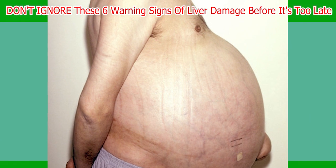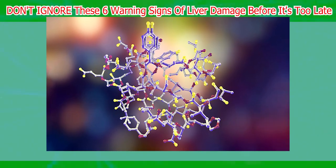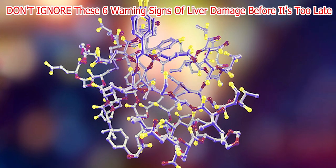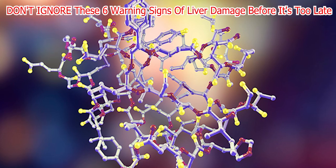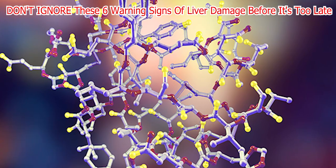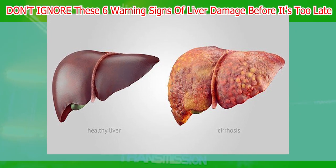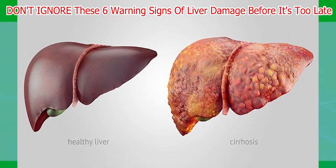Number five: Swelling and discomfort in the abdomen. Liver damage may cause fluid accumulation in the abdominal cavity, resulting in swelling and discomfort — this is called ascites. Fluid buildup can occur due to various underlying medical conditions, including liver cirrhosis, heart conditions, and kidney disease. Ascites may also develop in advanced stages of cancer when a tumor has spread to other organs. In most cases, liver cirrhosis causes ascites — a chronic and progressive condition where the liver is damaged and scarred. Long-term alcohol abuse is one of the leading causes of liver cirrhosis, as consuming alcohol in large quantities causes inflammation and scarring of the liver, impairing its ability to function correctly.